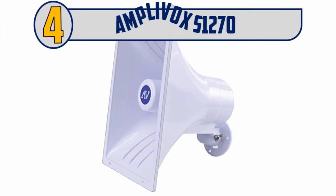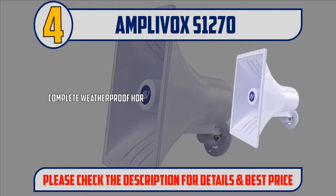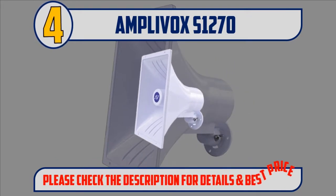Number 4: AmlyVox S1270. Complete weatherproof horn for indoor and outdoor use. ABS plastic PAW speaker, 8 ohms, 100 watts. Sound coverage 120 dB. Designed to connect to an amp that supports an 8-ohm impedance. Please check the description for details and best price.